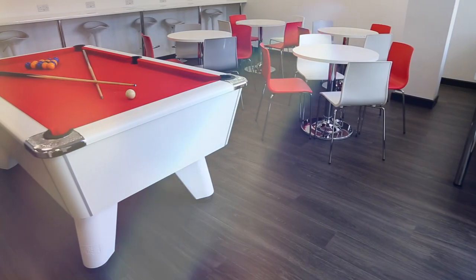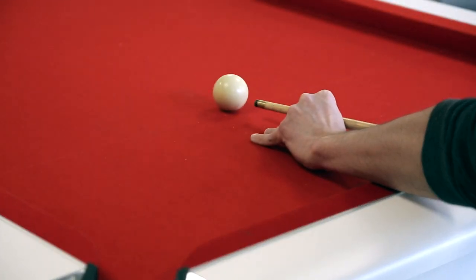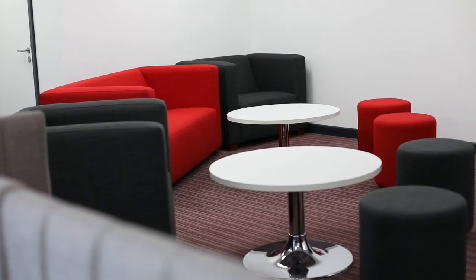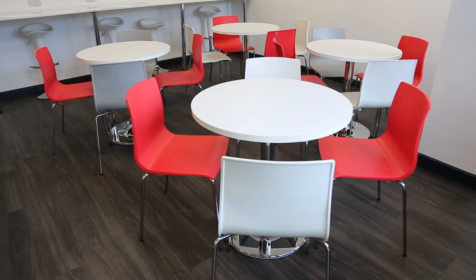Some great facilities here. We've got a professional grade pool table where people can get competitive, an internet-enabled TV which you can plug in your own devices such as your laptop if you wanted to plug in your own Netflix and watch some TV or listen to some radio. Lots of seating and lots of places for people to relax together.